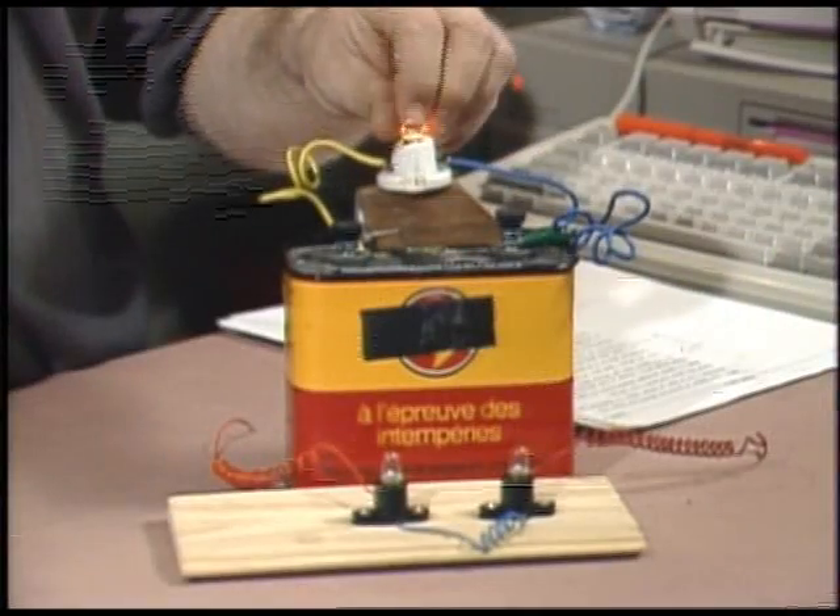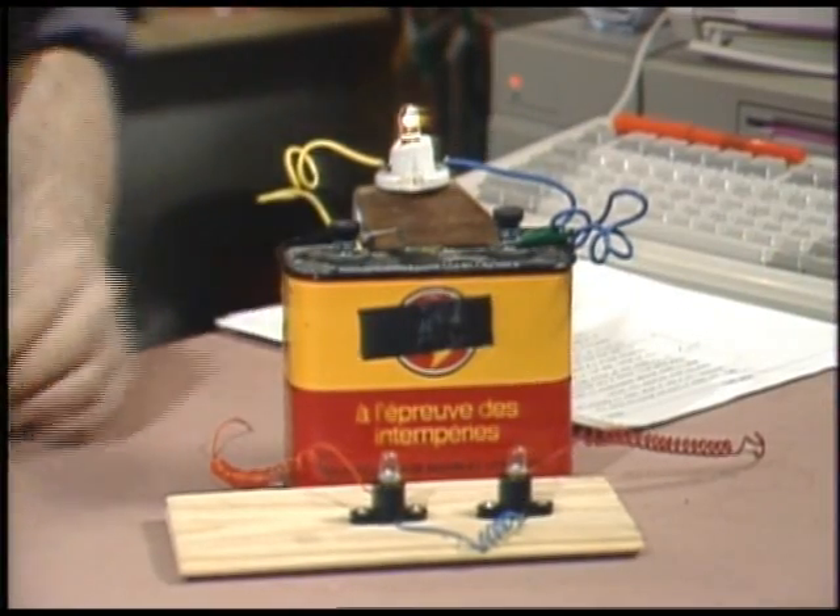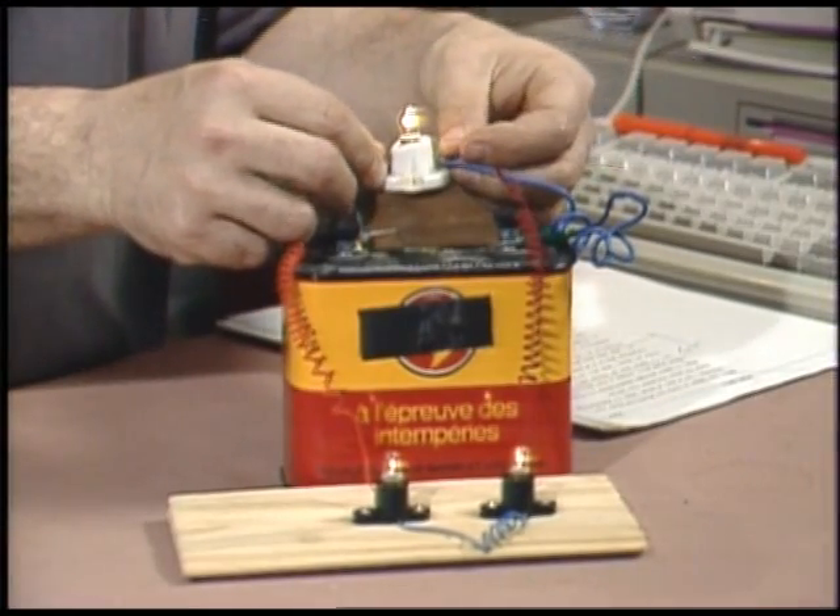Electricity requires a circuit to flow in, and it's quite happy to flow in several circuits at once if the opportunity presents itself.